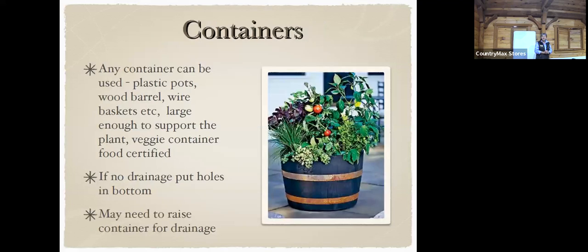Any container can be used — plastic pots, wood barrels, baskets — as long as they're large enough to support the plant. Vegetable containers need to be food certified; I can't stress that enough. And it needs drainage holes at the bottom — you don't want it to turn into a pond.